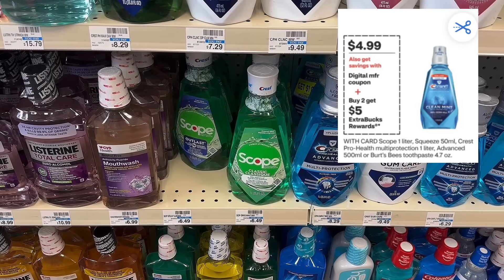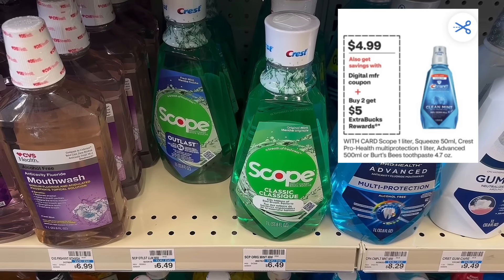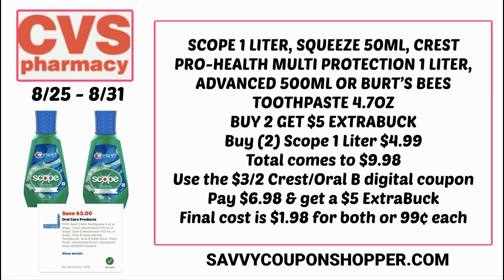We have a great deal on select Crest Scope mouthwash products and Burt's Bees toothpaste. They're on sale for $4.99 each, also included in a buy two earn a $5 Extra Buck deal. You could grab two Scope one-liter mouthwashes — regularly $6.49, on sale for $4.99 each. Total comes to $9.98. There's a $3 off two Crest Oral-B digital coupon on screen. We'll see Sunday if coupons reset, but you'd pay $6.98 and get back a $5 Extra Buck — ending up at just $1.98 for both, only $0.99 each.